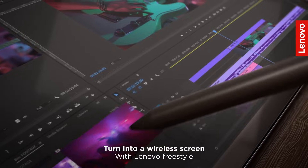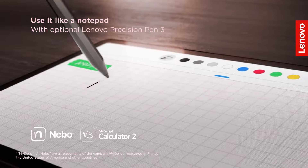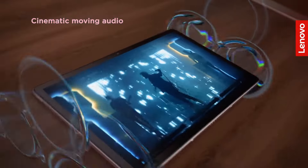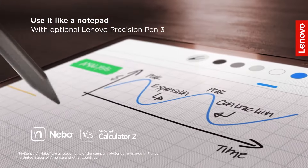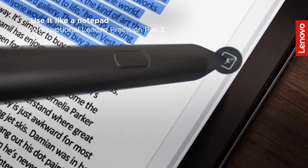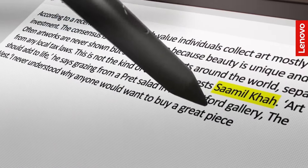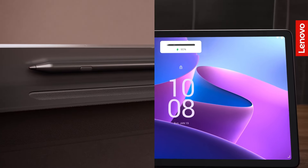The tablet is equipped with a TUV-certified low-blue light display that safeguards your eyes while binge-watching. It has an 8,000 mAh battery that can last up to 14 hours on a single charge, making it perfect for long hours of streaming or gaming. It also offers an immersive four-channel soundscape with Dolby Atmos Spatial Audio and a powerful octa-core processor. It features a 120Hz refresh rate and Wi-Fi 6 certification, and you can even use it as a second monitor by connecting it to your Lenovo PC via Lenovo Freestyle.